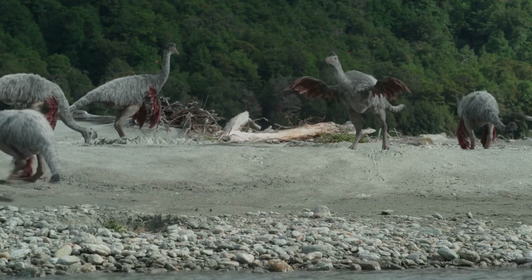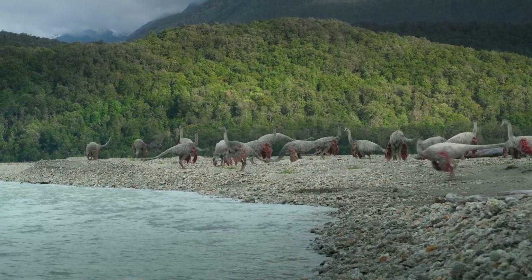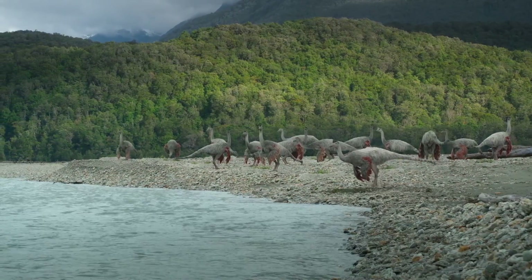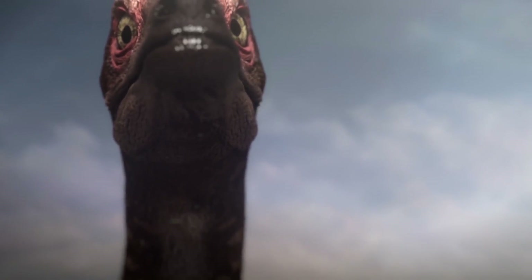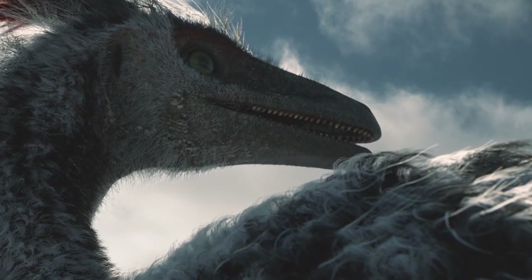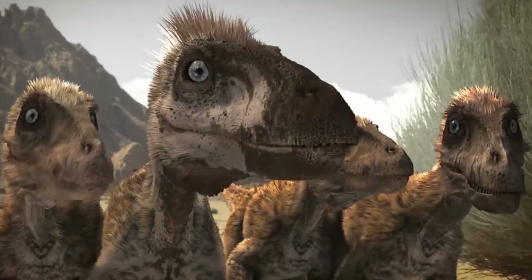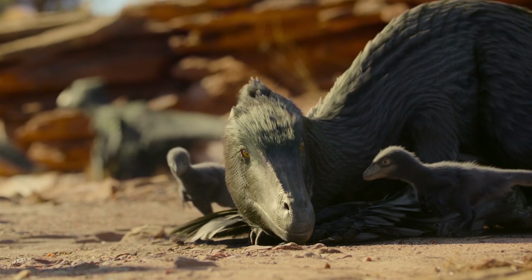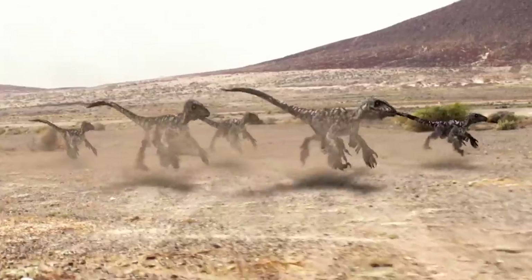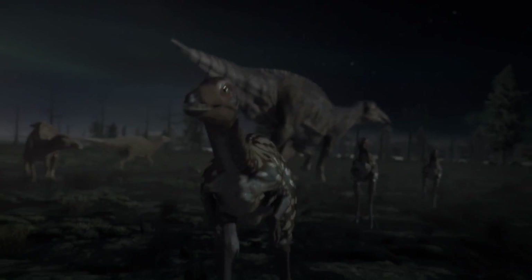Ornithomimosaurs were widespread during the Cretaceous in Asia, North America, and possibly some other regions. They lived in a variety of landscapes — plains, floodplains, and wooded areas. Ornithomimosaurs belong to the subgroup Coelurosauria, advanced theropod dinosaurs which also includes tyrannosaurs and Maniraptora — a group that includes therizinosauroids, oviraptorosaurs, dromaeosaurs, and birds themselves. Evolutionarily, they moved away from more predatory coelurosaurs and acquired a morphology adapted to rapid movement and eating plant or mixed food.